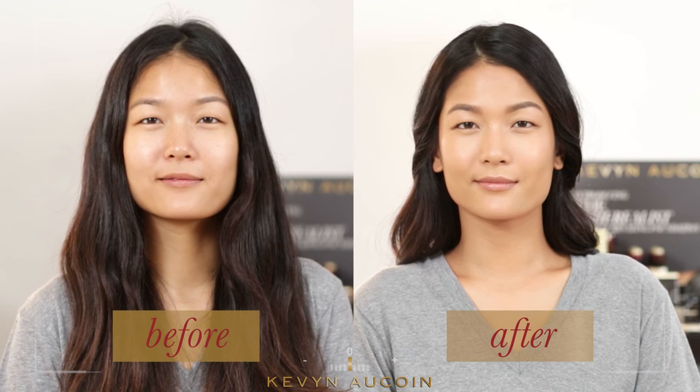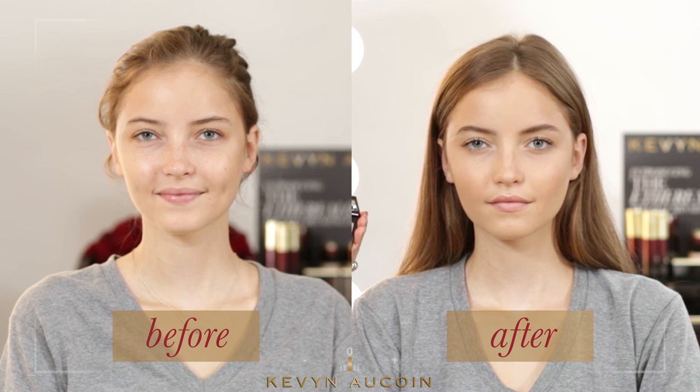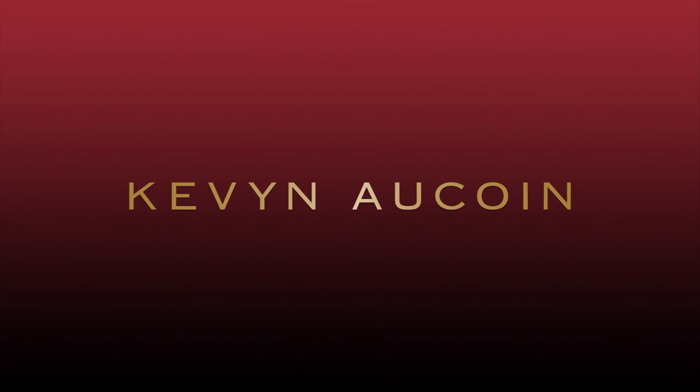And that's how you achieve a natural highlighted look suitable for all occasions. We'll be right back.